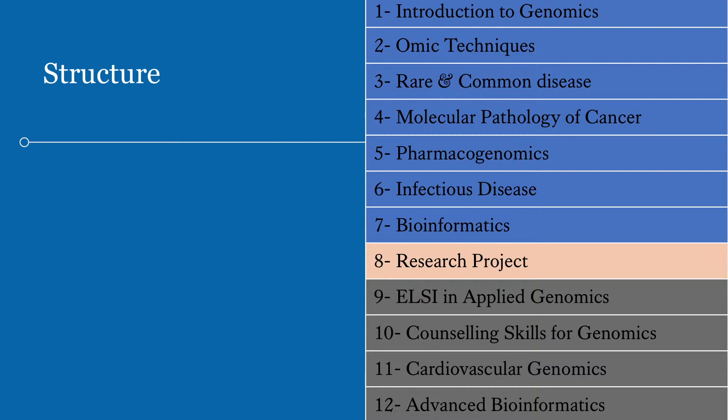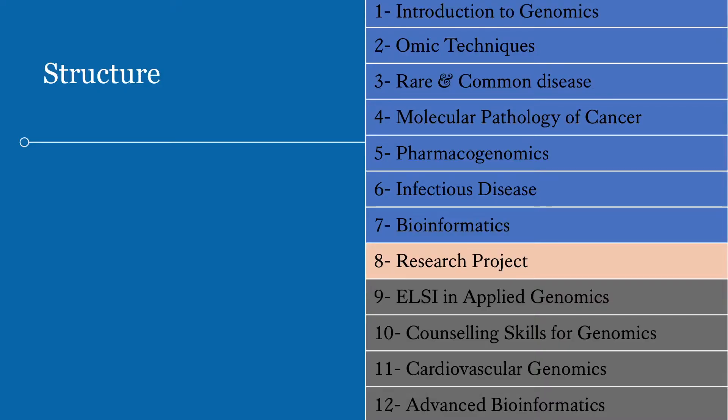We have a series of optional modules depending on your interests. If bioinformatics is interesting you can do more advanced bioinformatics — there's a big need for highly skilled bioinformaticians currently. Or we've got counselling skills, and ethical, legal, and social implications of genomics — courses if you're interested in thinking about how we transfer that information to patients, how we educate patients in healthcare about these genomic approaches, and thinking about the ethical and legal complications of genomics. Should we all know what our genome is? Should we tell our prospective partners? What are the implications for family planning? Then we also have cardiovascular genomics, a specialised use of genomics in cardiovascular healthcare.